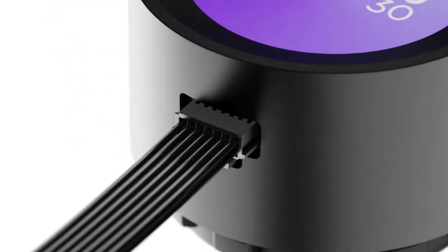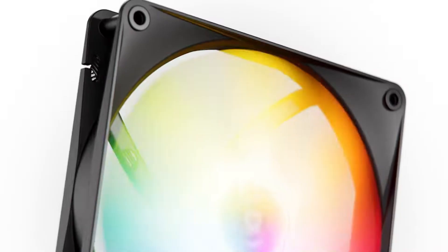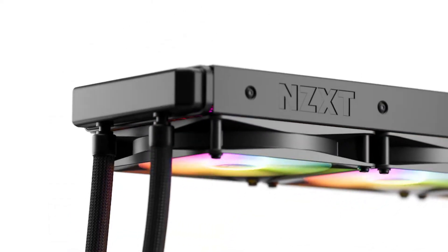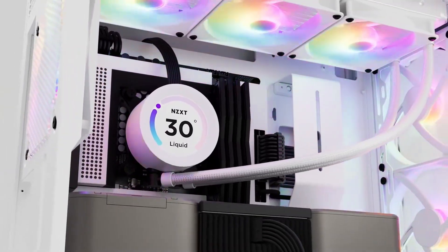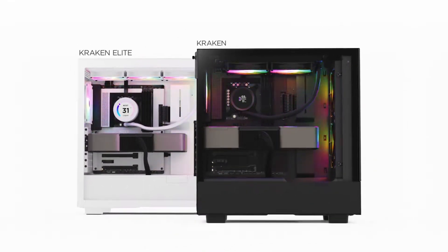Under the hood, the Asetek pump operates quietly at up to 2,800 RPM for efficient coolant circulation. The RGB core fans with fluid dynamic bearings provide powerful cooling with vivid RGB lighting for added flair. Plus, its simple setup with a single breakout cable from pump to motherboard makes installation a breeze.